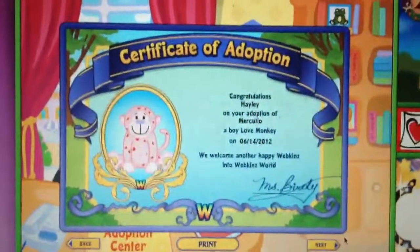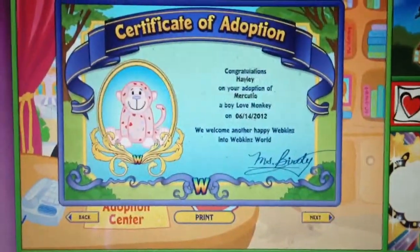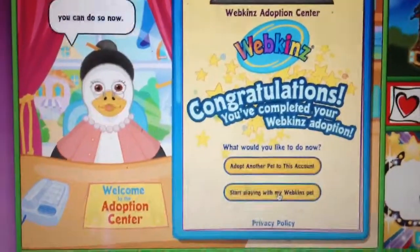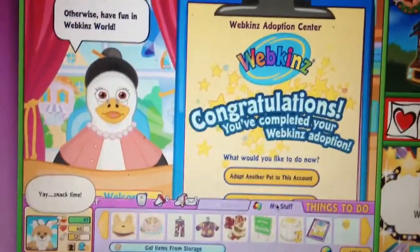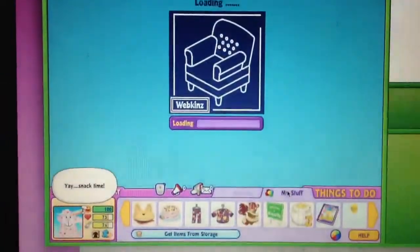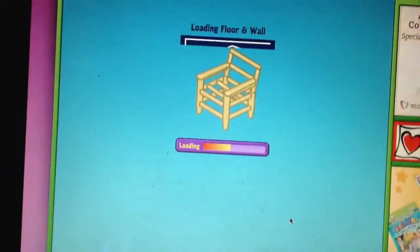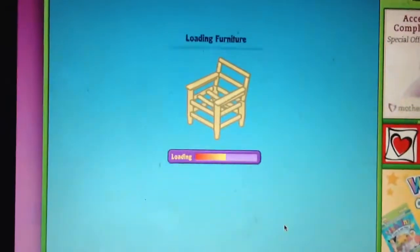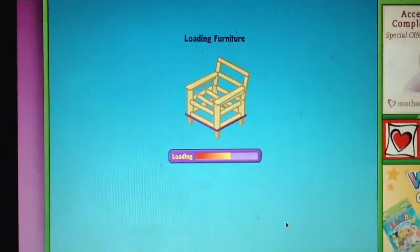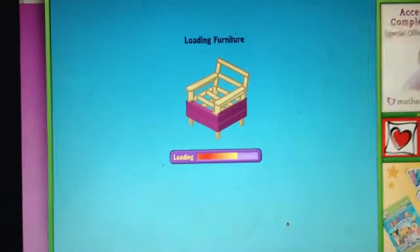Here's the new-style certificate of adoption. I'm not editing these videos. If you would like to adopt another pet you can do so now, otherwise have fun in Webkinz World. This may take a little while to load as I have a lot of items and a lot of pets.